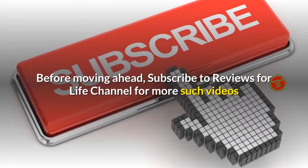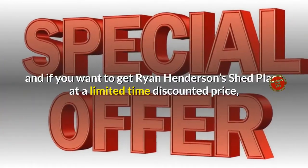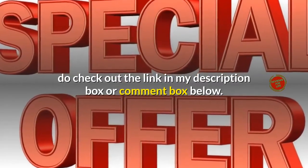Before moving ahead, subscribe to the Reviews for Life channel for more such videos. And if you want to get Ryan Henderson's Shed Plans at a limited time discounted price, do check out the link in my description box or comment box below.